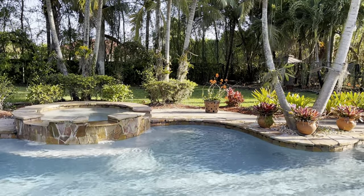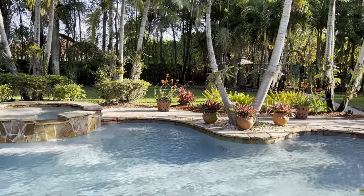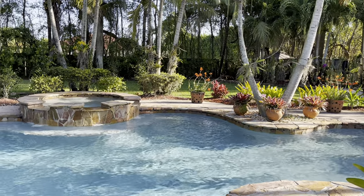Hey guys, welcome back to the garden. Welcome to my channel if you're new here. My name is Blanca.